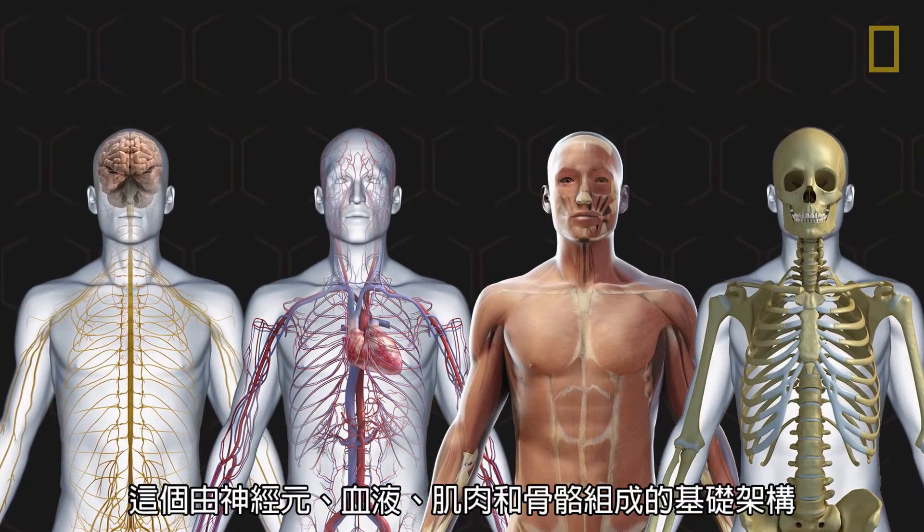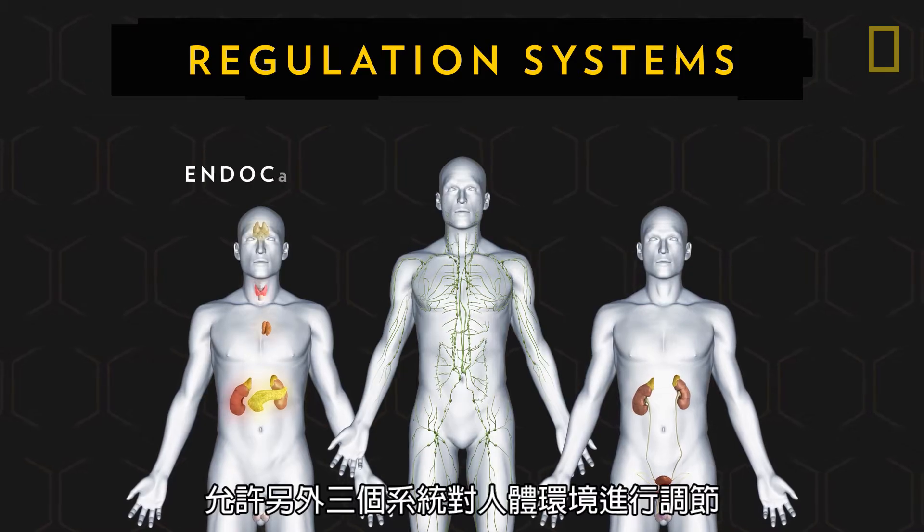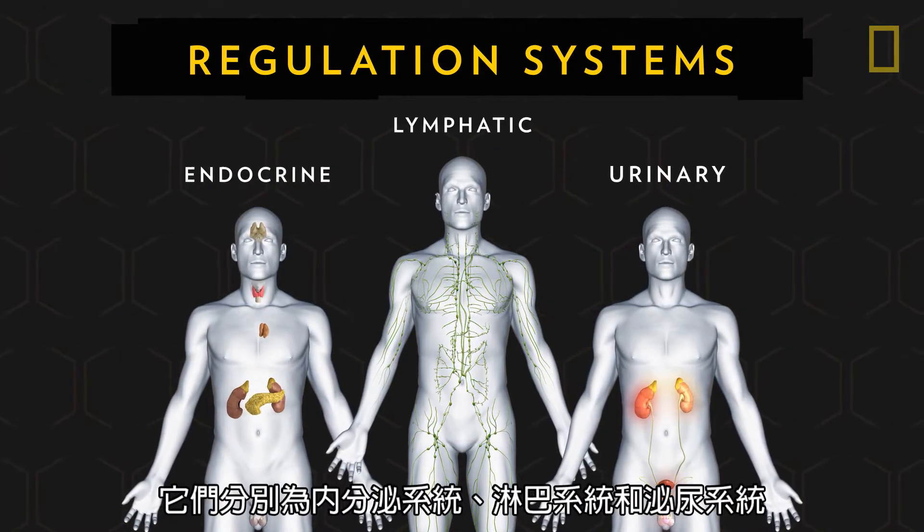This infrastructure created by neurons, blood, muscles, and bones allows three other systems to regulate the body's environment: the endocrine, lymphatic, and urinary systems.